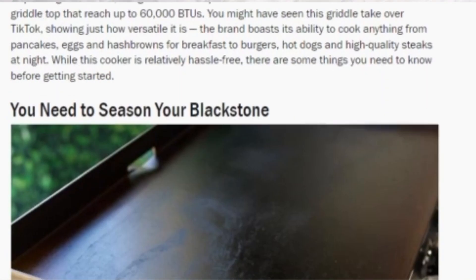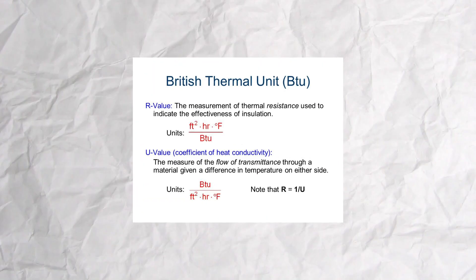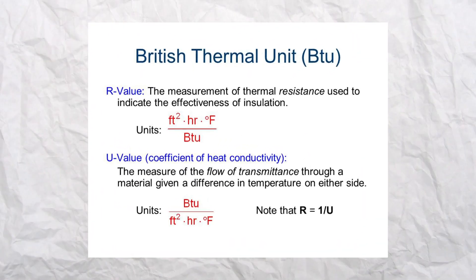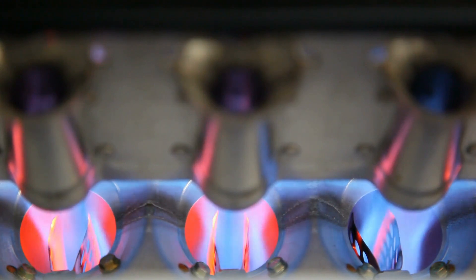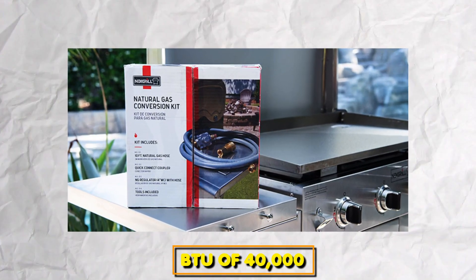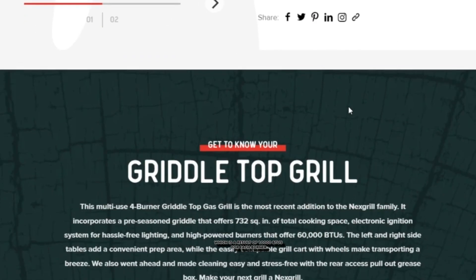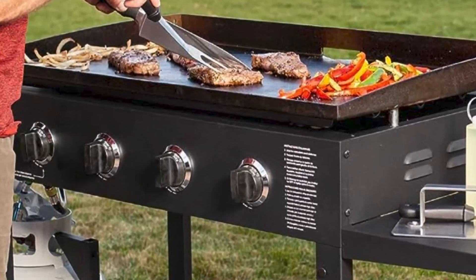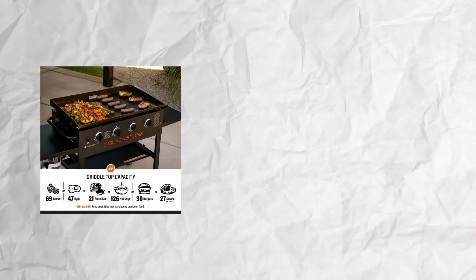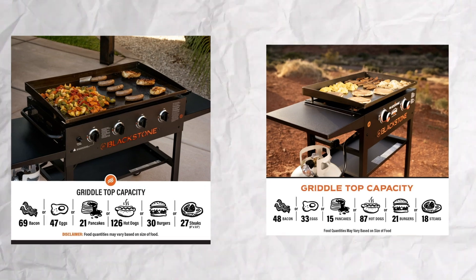British Thermal Units, or BTU, is a unit of measurement for the conversion of energy, and seeks to measure the heating capability of a griddle. Nexgrill griddles have a BTU of 40,000, which is a result of 10,000 BTUs for each burner. The Blackstone griddle has a higher capacity of 60,000 BTU, so the Blackstone griddle can heat up your food faster due to its high energy capability.